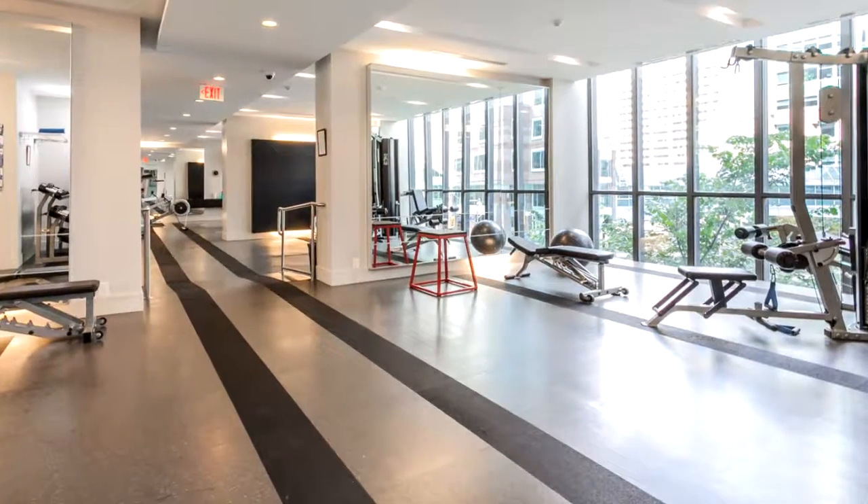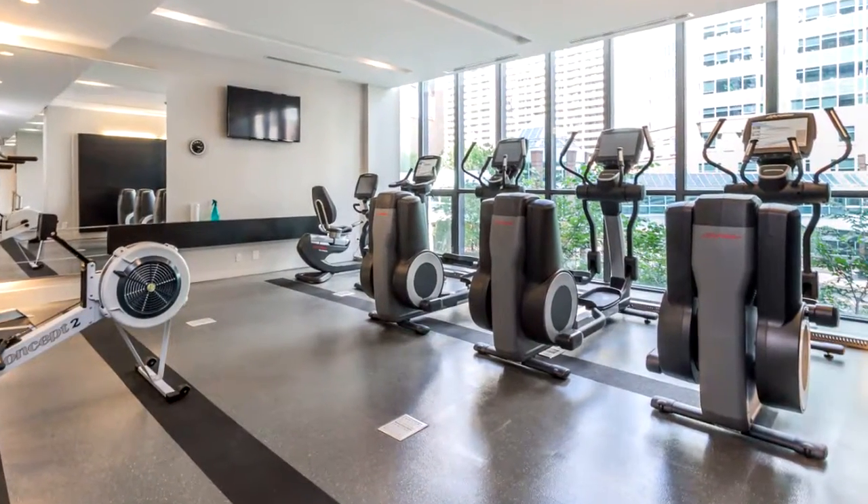This condo will exceed your expectations. Contact me today to book your private exclusive showing.